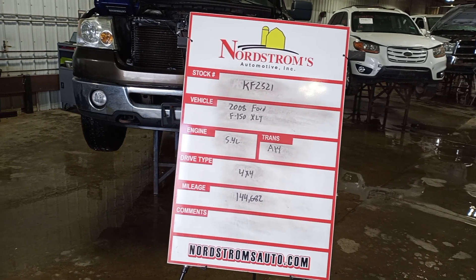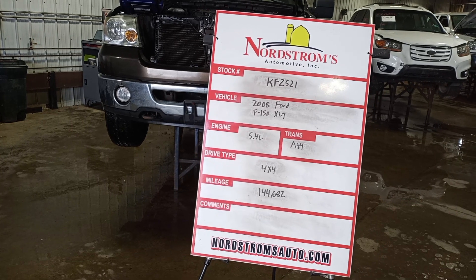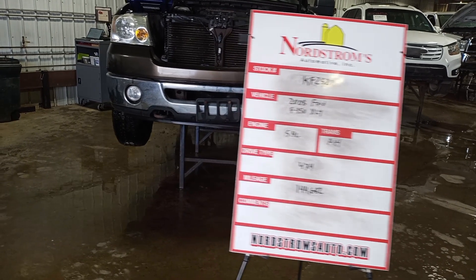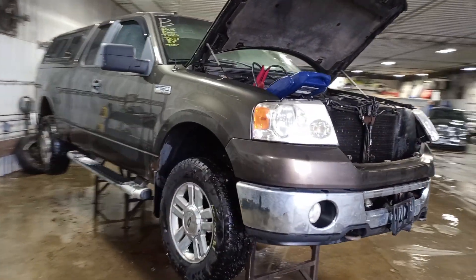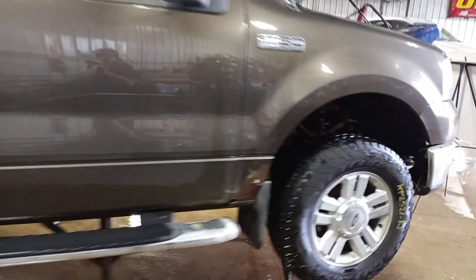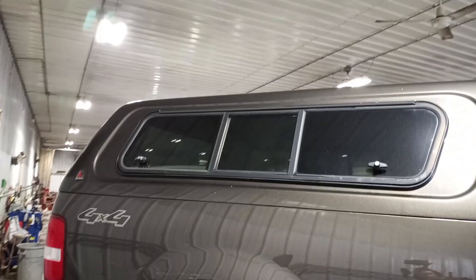Stock number KF2521, 2008 Ford F-150 XLT, 5.4 liter, automatic four speed, four wheel drive, with 144,682 miles. Left front hit, does run and drive, three good tires, gray in color, rusty, extended cab, short box, with a Leer topper on it.